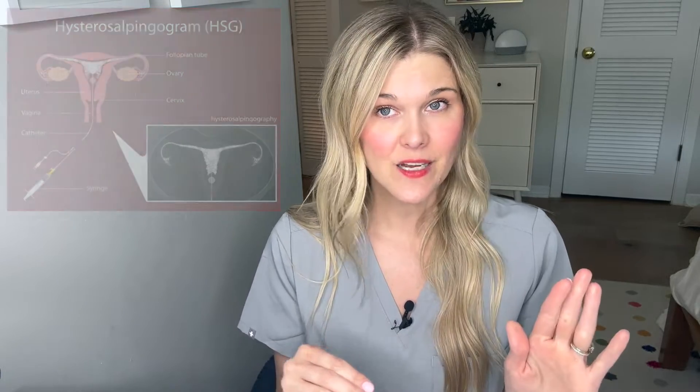When you go for this test, it might be in a doctor's office or a radiology place depending on where you live. A speculum is placed in the vagina and a small catheter will be placed through the cervix. You can do this test without a tenaculum — a sharp grabby claw — so request not to have that. In skilled hands, a very small catheter can be placed right through the cervix, and this typically feels like a pap smear. A small balloon may be inflated to hold the catheter in place and block the cervix so dye doesn't come out, and then dye is pressed through a syringe into the uterus.